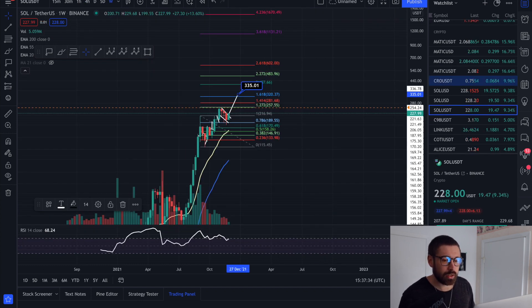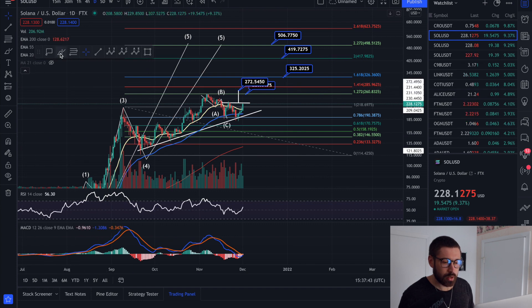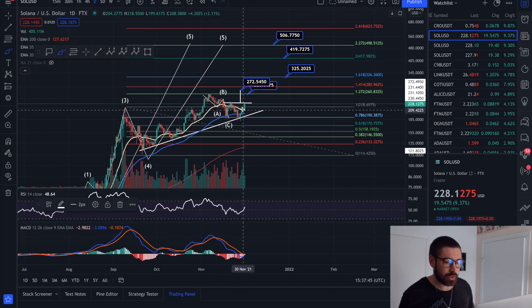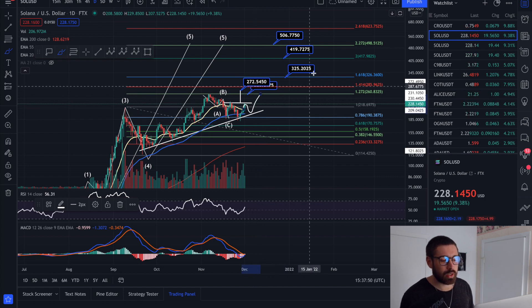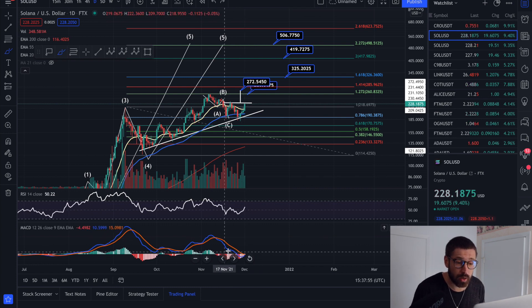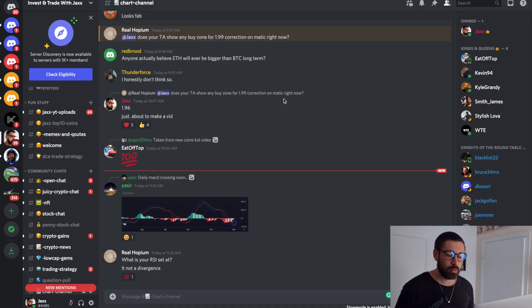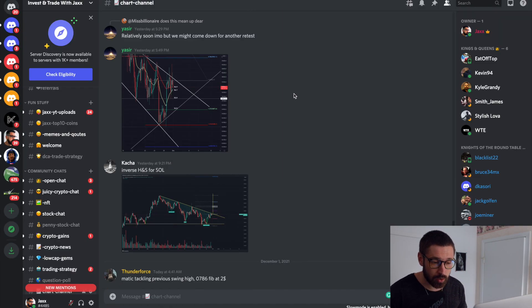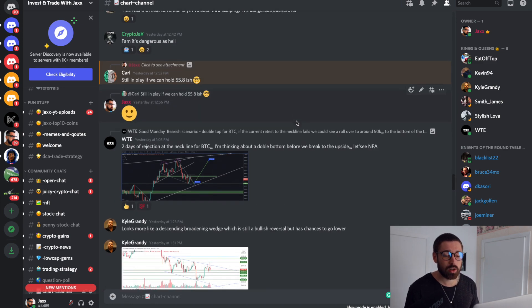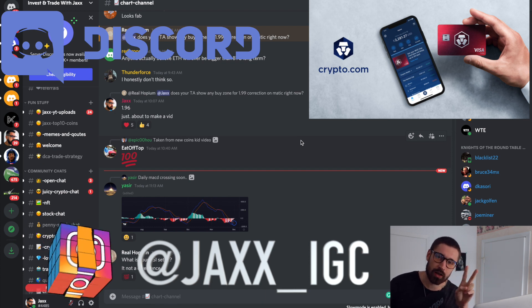On the daily chart, we break out of this ascending triangle — our target is 272. Even if we get rejected here, we come back down to the EMAs and this trend line, then bounce, break out, and continue. As of right now we're about to print the bullish cross, which is a strong sign of a pump. That's it for this one guys. Bull run target: 506. Shout out to the Discord — over 1,000 members posting chart patterns and talking all things crypto. Sign up through the Patreon. See you in the next video, much love, take care.